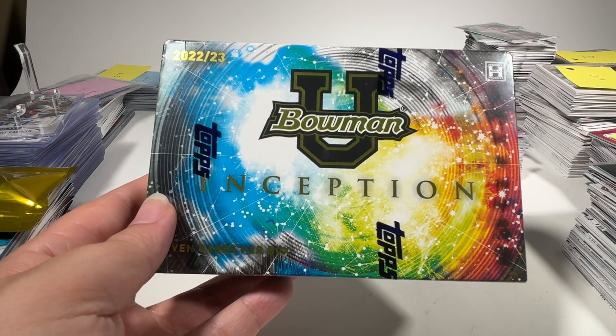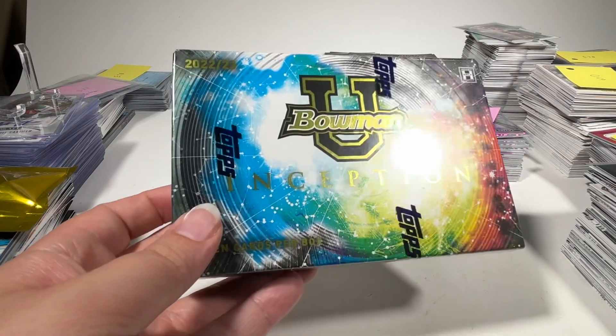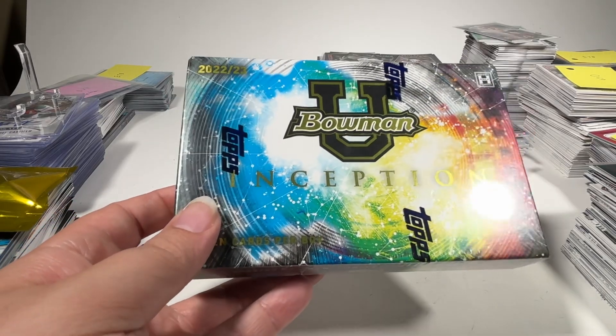Hey there, friends and family. Welcome back to the channel and welcome to today's video where we're opening one hobby box of 2022-23 Bowman U Inception.